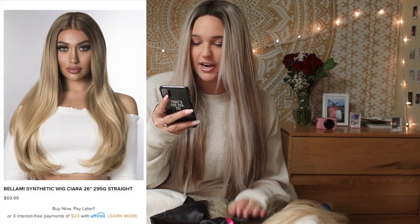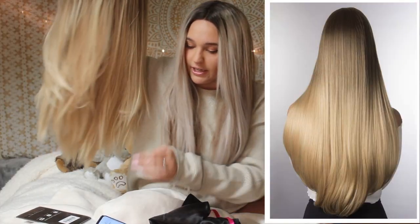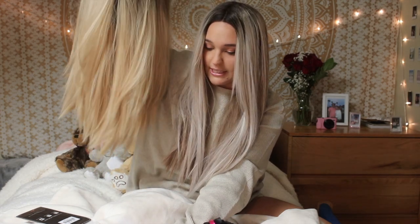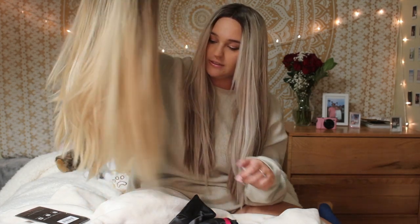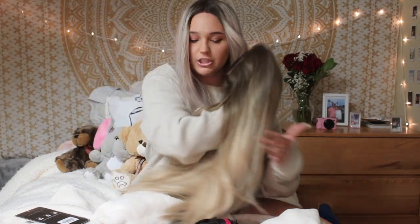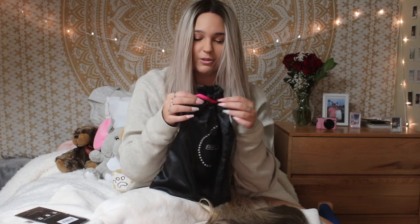The first synthetic wig I'll be showing is Kiera. She's 26 inches long. The density is 295 grams and she comes straight. She's brown at the top and then it goes to this ombre color. She comes with this silk bag that says Bellamy, which is really really good for traveling.